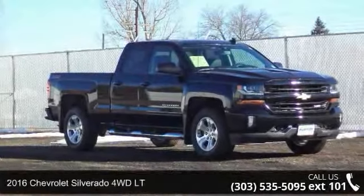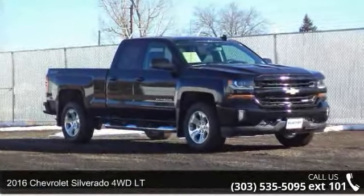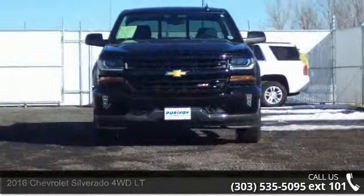Presenting the 2016 Chevrolet Silverado. If you are looking for an automobile with great features, look no further.